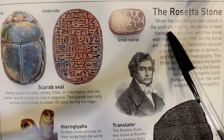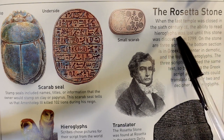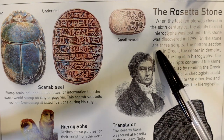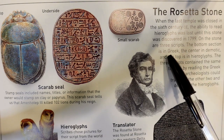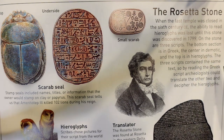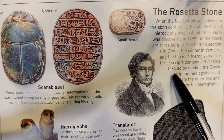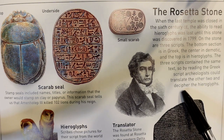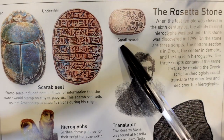When the last temple was closed in the 6th century CE, the ability to read hieroglyphs was lost until the Rosetta Stone was discovered in 1799. On the stone are three scripts: the bottom section is in Greek, the center is Demotic, and the top is in hieroglyphs. The three scripts contain the same text, so by reading the Greek script, archaeologists could translate the other two and decipher the hieroglyphs.